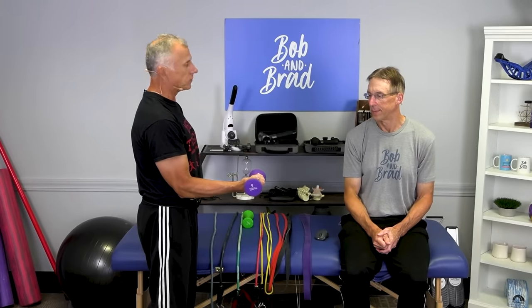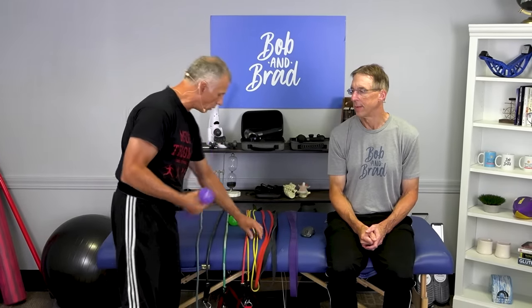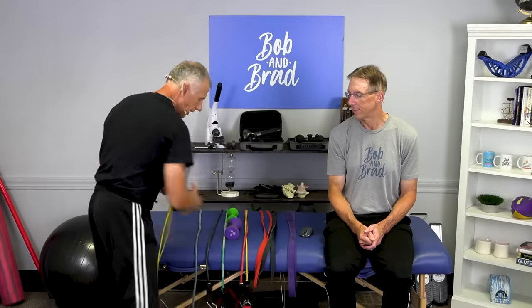The first reason is that bands offer progressive resistance, which weights do not. Free weights offer the same resistance throughout the movement. For example, with bicep curls, at the midpoint the resistance is greatest due to the distance from the elbow — the fulcrum point — and as you get to the top, it's actually easier. With a resistance band, as you get further into the curl, it gets harder. That's the nature of bands, and that's one of the beauties of the band.